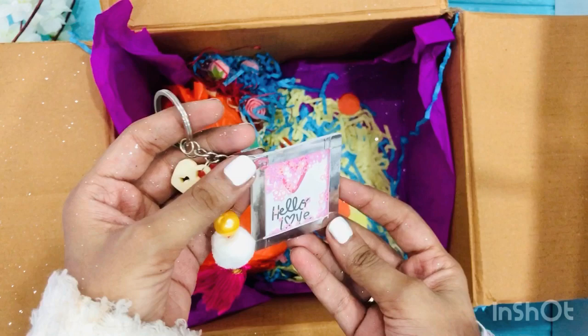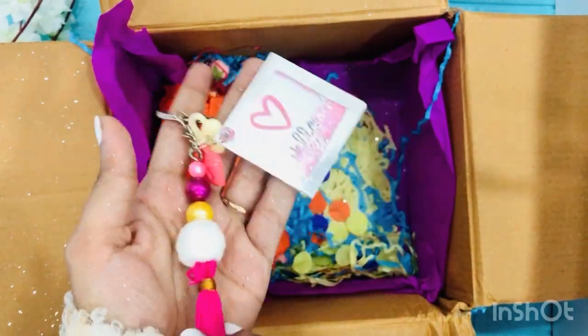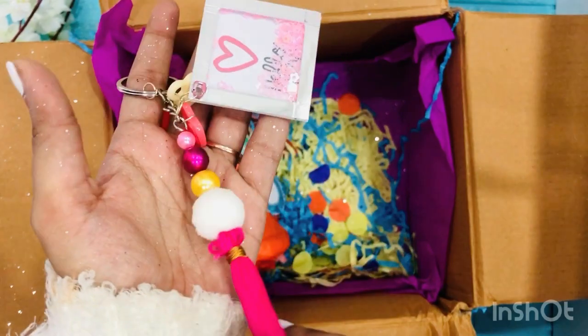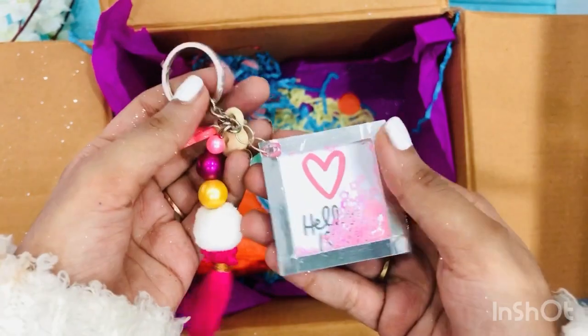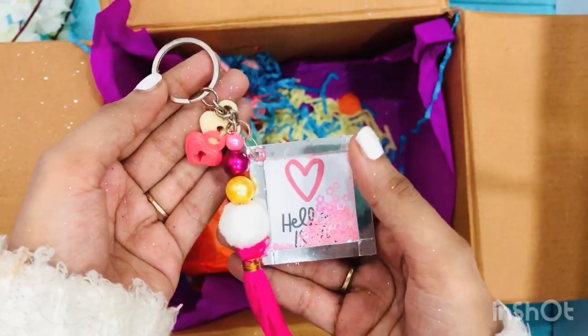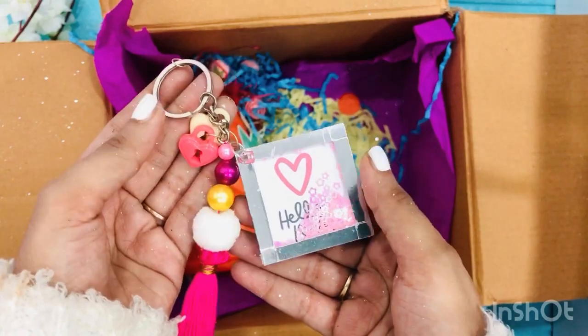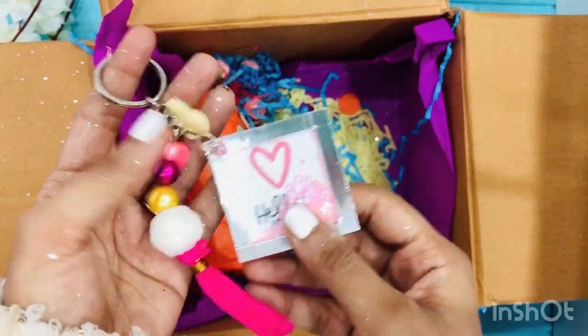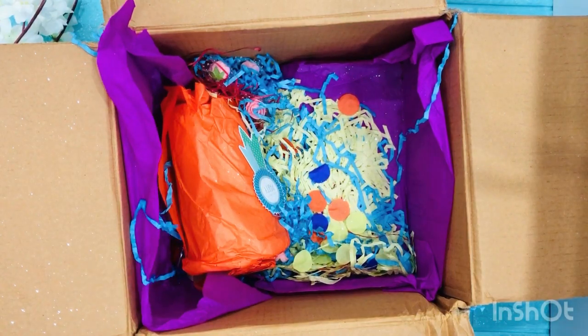It says 'hello, love!' And look at this — so pretty! This does everything! And look at the keyring! I'm gonna treasure this forever — this is not going to any other person. This is just for me — not giving this away to anybody! I love this!